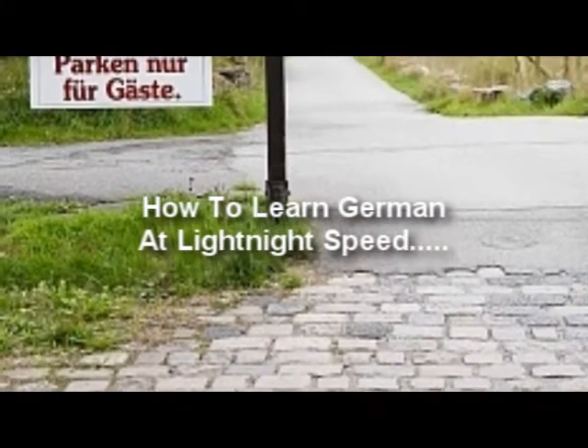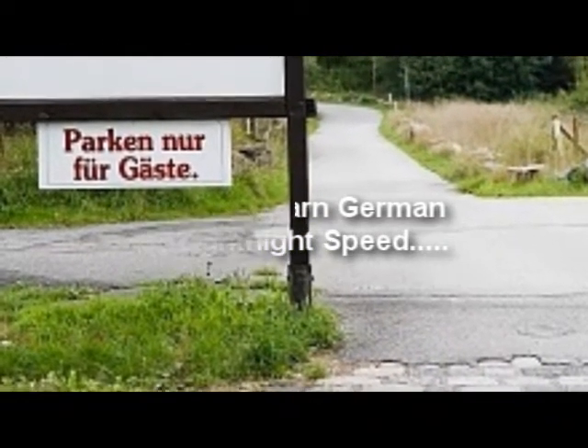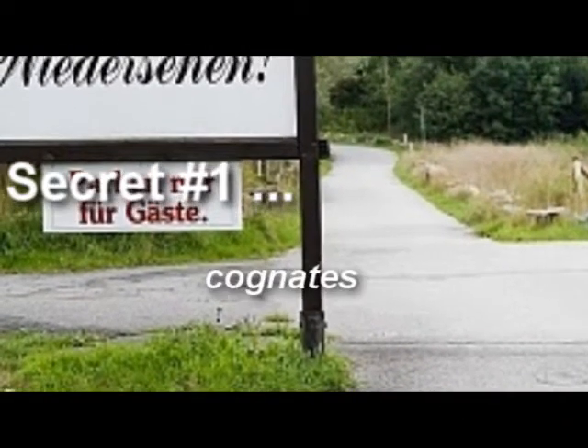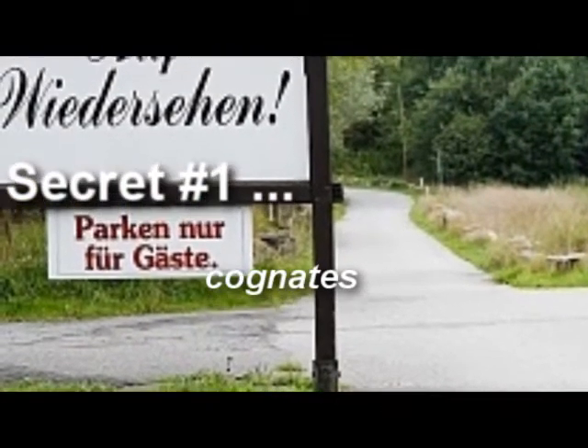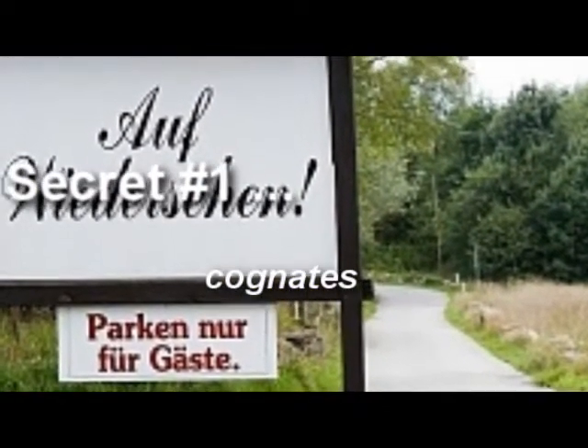In the next few minutes, I'm going to reveal to you two secrets that will allow you to learn to speak German easier and learn it in record time. The first secret is cognates. English and the German language are strongly related to each other, and there are a lot of cognates.